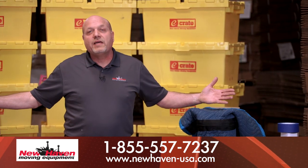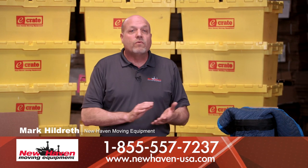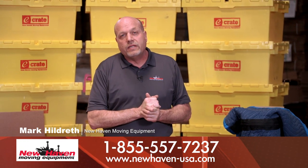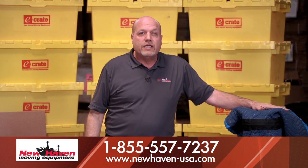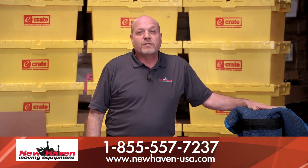As you can see, New Haven has you protected. If you'd like to learn more about these products, please visit our website at newhaven-usa.com or come on by to one of our 15 locations nationwide and see it in person. Thank you.